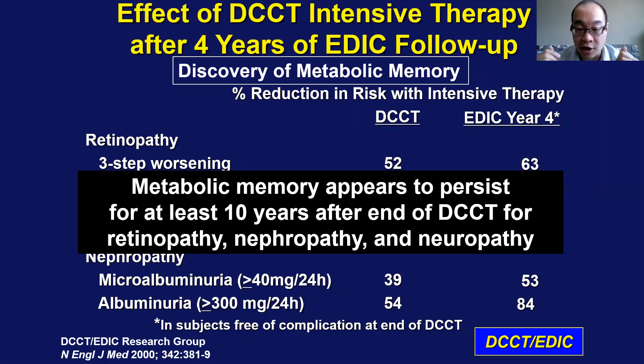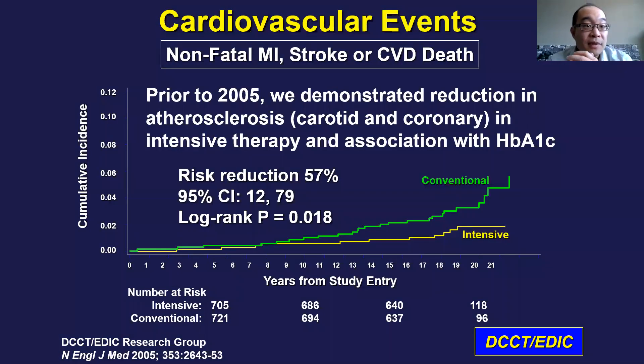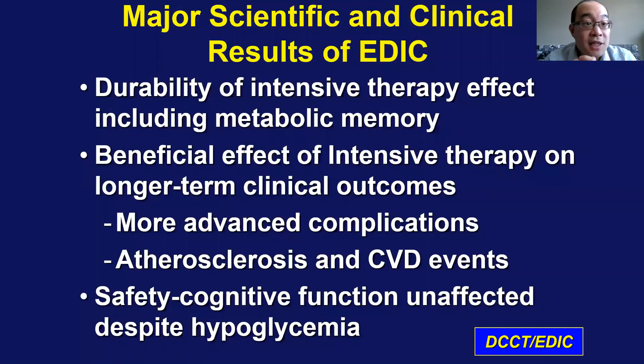Now looking at the cardiovascular evidence, they did find a benefit in cardiovascular disease. It didn't show up right away — as you can see in the graph, it took a while for the conventional and intensive arm lines to separate. But at the end, they found it was statistically significant with a p-value of 0.018, significant for non-fatal MI, stroke, or cardiovascular death. In conclusion, they found that treating early had benefits later on even if A1C subsequently increased, with benefits seen in both macrovascular and microvascular disease.